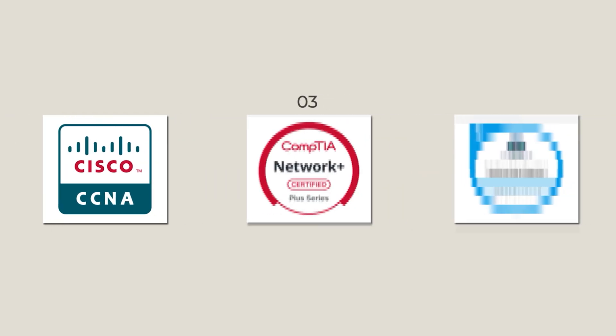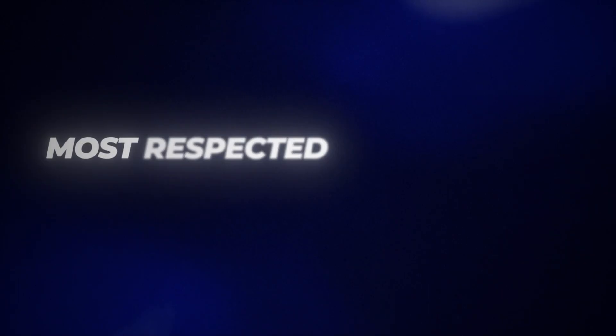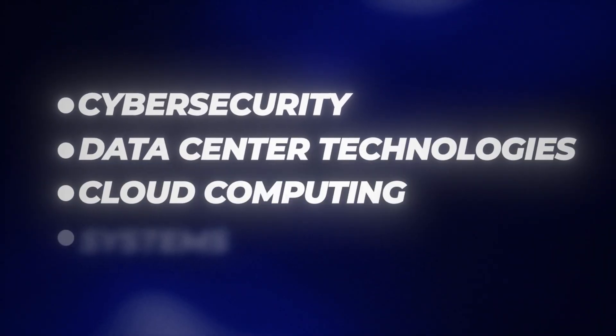Certification number three: the CompTIA Network Plus. All you used to hear about was online coding bootcamps, but the CompTIA Network Plus remains the most respected entry-level networking certification in IT. It's vendor neutral, globally recognized, and teaches the fundamentals of networking skills that every IT role builds upon. It'll benefit you whether you're going into cybersecurity, data center technologies, cloud computing, or systems administration. Plus the salary range for Network Plus jobs is solid.